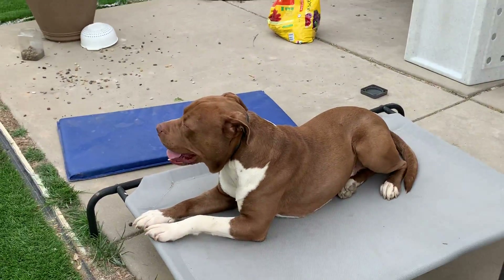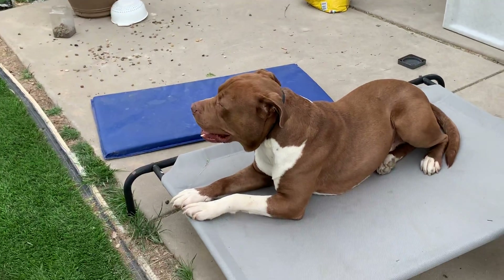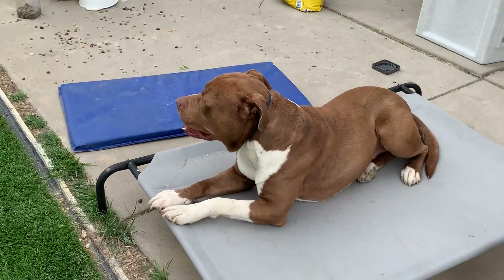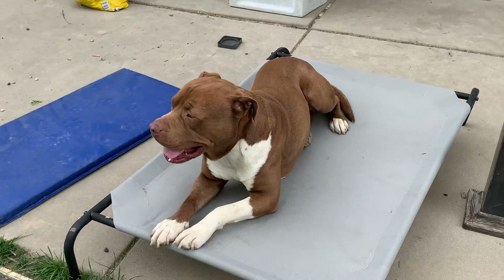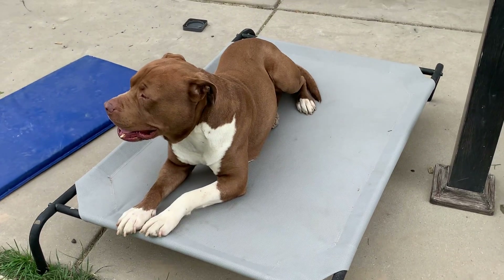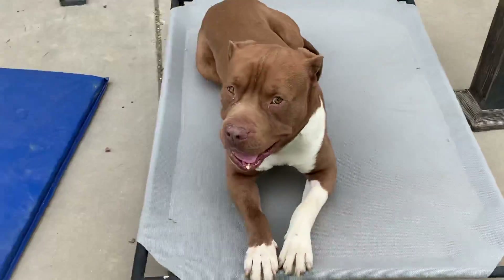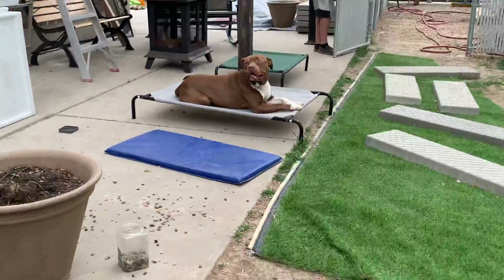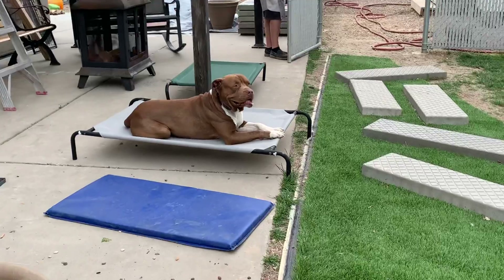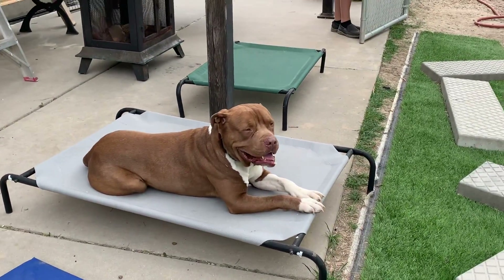He's doing really well. We also use place inside — the place command is my best friend. It's great for when we're watching TV and I don't want dogs in the way, or when we're eating. It's also great for impulse control, helping him understand that even if he wants to be near the other dog or playing around the yard, he has to have the self-wherewithal to stay on that bed.